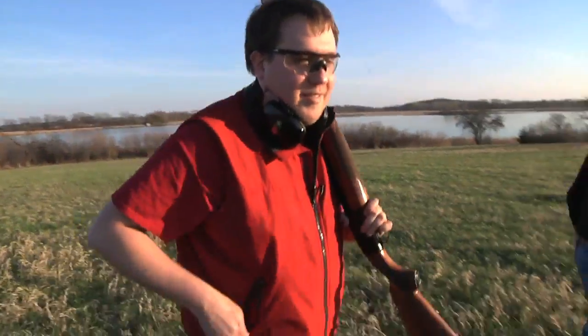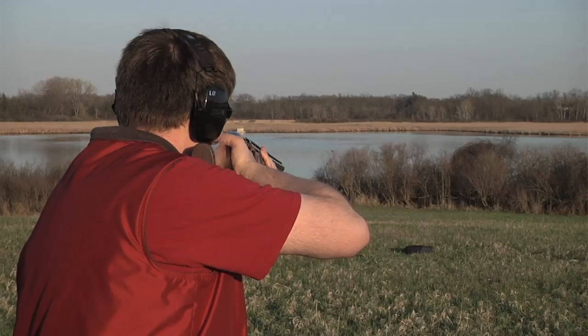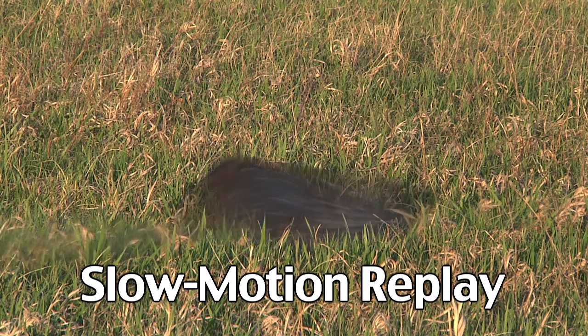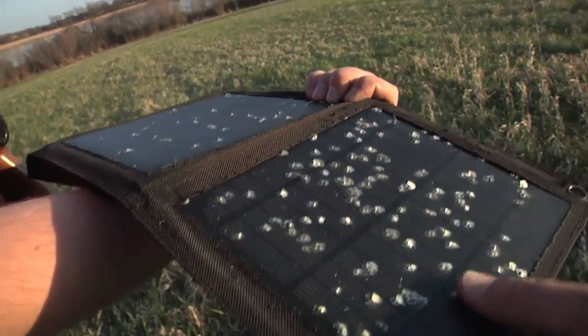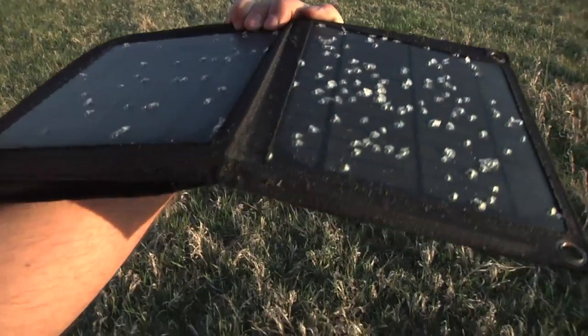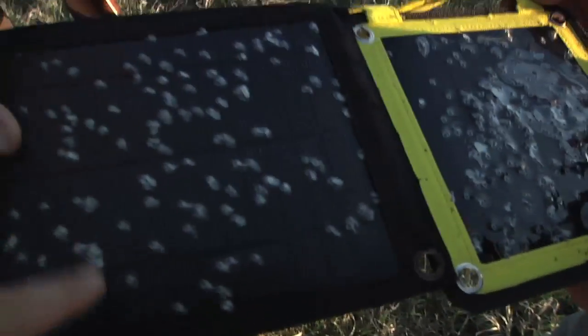Let's see what the Badger solar panel does. Let's see if the Badger holds it a bit better. That hit it. There we go, that's more like it. Definitely didn't destroy the plastic as much as the epoxy did. It stays together more, and none went through. The back looks really good, not like the epoxy ones. The epoxy all kind of bubbles and cracks up. This stayed together a lot better.